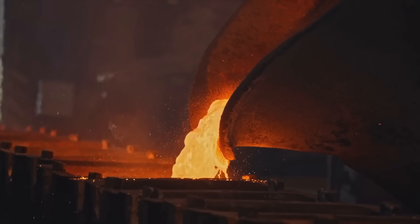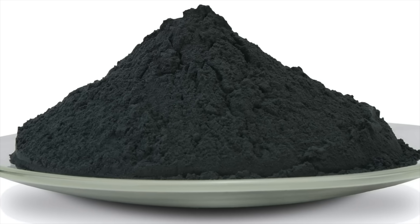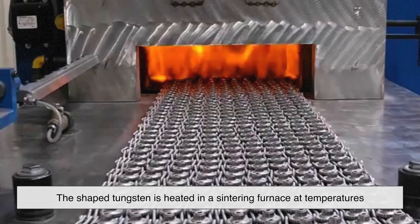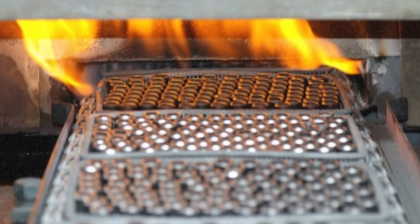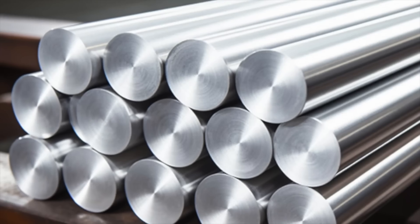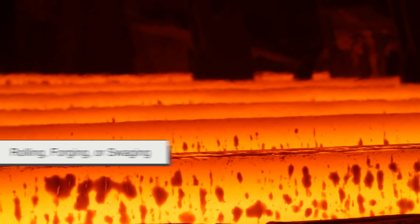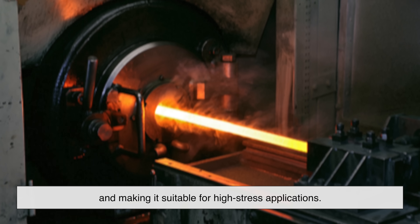Unlike other metals that can be melted and cast into molds, tungsten's extreme melting point makes that impossible. Instead, manufacturers use powder metallurgy. The tungsten powder is compressed into a mold at high pressure, forming a rough shape of the final product. Then the shaped tungsten is heated in a sintering furnace at temperatures just below its melting point. This fuses the particles together, making the material strong and dense. At this stage, the tungsten is still not at its full strength. To further enhance it, the metal undergoes hot working processes like rolling, forging, or swaging. These techniques refine the grain structure, increasing its toughness and making it suitable for high-stress applications.